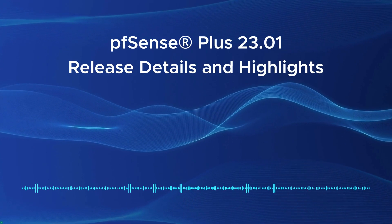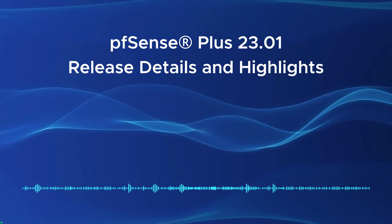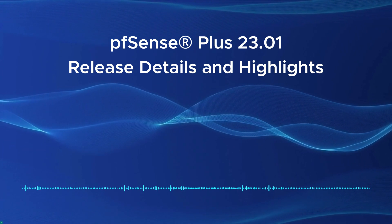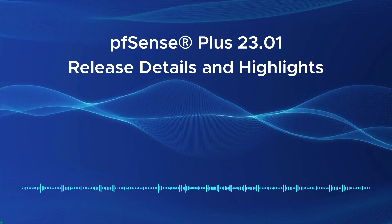Howdy y'all! This is Rai from NetGate, here to tell you that PFSense Plus Software version 23.01 release is now available. This is a regularly scheduled release of PFSense Plus software, including new features, additional hardware support, and bug fixes.